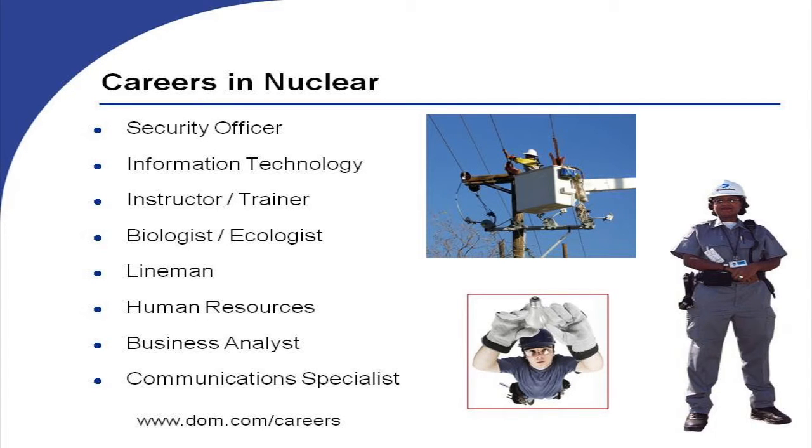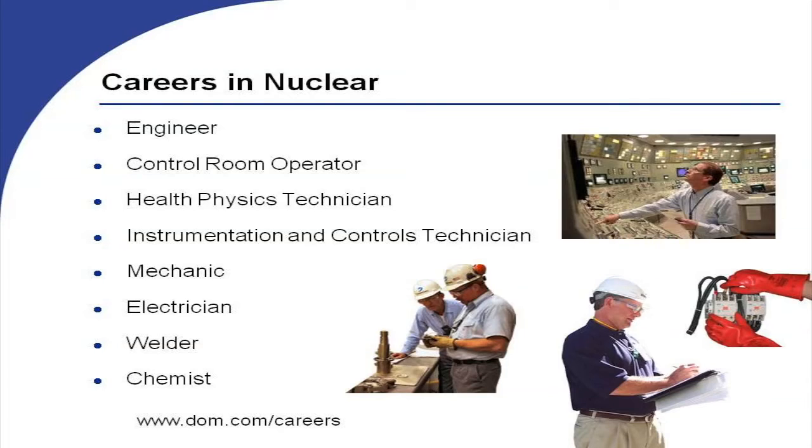Careers were presented to let students know what possibilities would be out there for them. You have health physics technician, which is kind of a weird name, but basically that department will go and monitor radioactive areas and survey, and then help keep the workers safe. Their job is to make sure they minimize the amount of dose that workers would receive if they're working on a job in the plant.